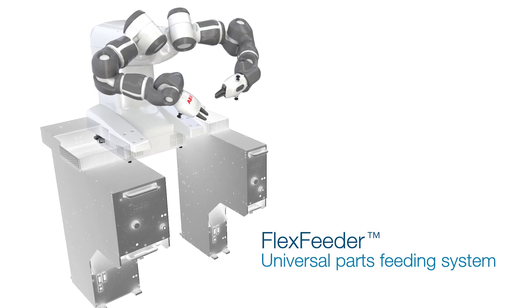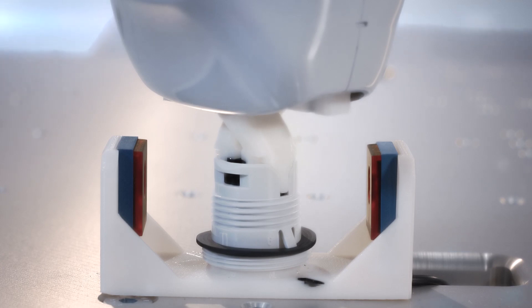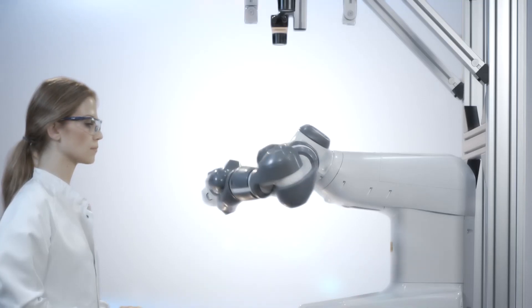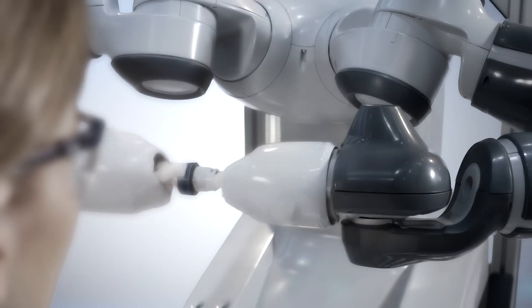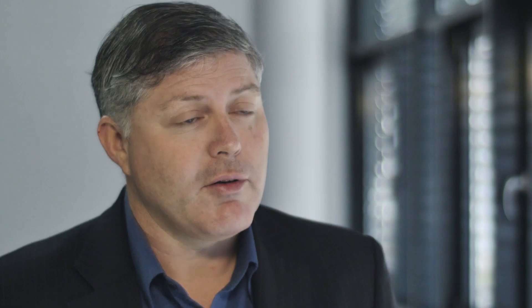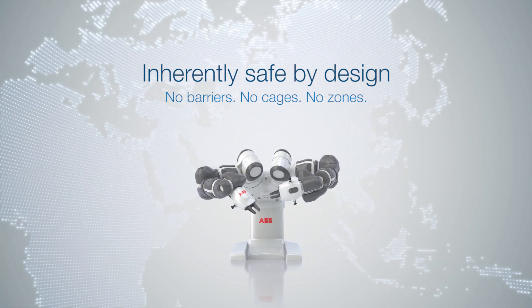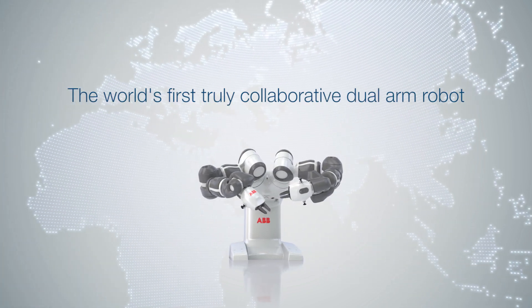It is better for the manufacturer in terms of productivity. It is better for the worker — it provides a safer working environment, which in turn provides a better quality of life. And ultimately, for the customer, this gives them a better quality product, a better price point, and less impact on the environment. YuMi is the future for safe automated assembly.